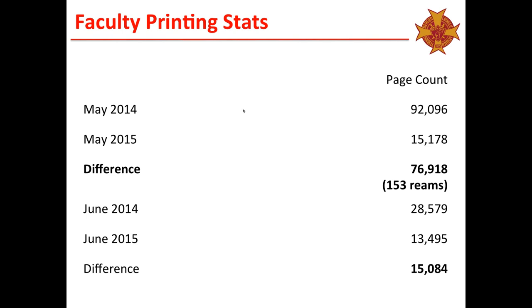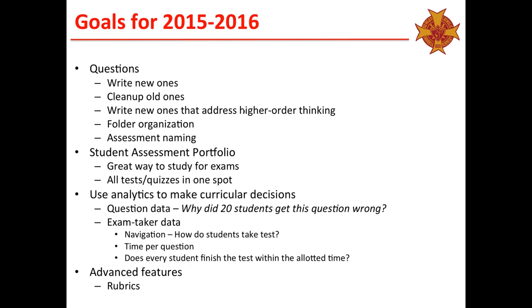For next year, some things we'd like to look at: our questions — looking at all the questions we're using, higher-order thinking, folder organization, whether we write new questions or clean up old ones. Let's look at every question we use for assessment and see if it's good. Also, the idea of creating an assessment portfolio — if we administer every quiz, test, and exam on ExamSoft, there's a great way to study for midterms and finals. All of a student's work is in one spot, accessible for review.